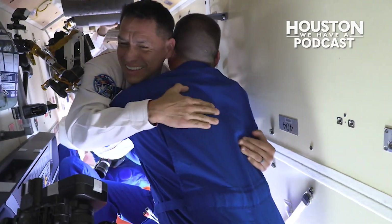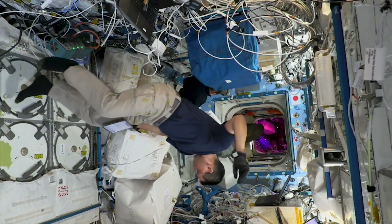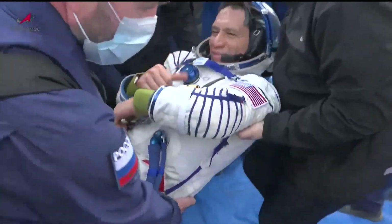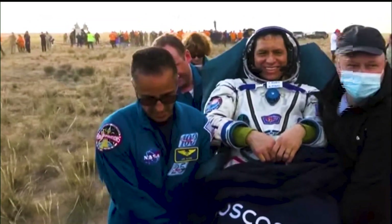Have you ever wondered what it would be like to spend a year aboard the space station? You can now hear from someone who did just that. On this week's episode of Houston We Have a Podcast, NASA astronaut Frank Rubio discusses his record-breaking mission to the International Space Station and back. Rubio was selected as a NASA astronaut in 2017, launching to the space station on September 21, 2022. He and his crewmates landed safely in Kazakhstan on September 23, 2023, accumulating 371 days in space — currently the longest single spaceflight by a U.S. astronaut.